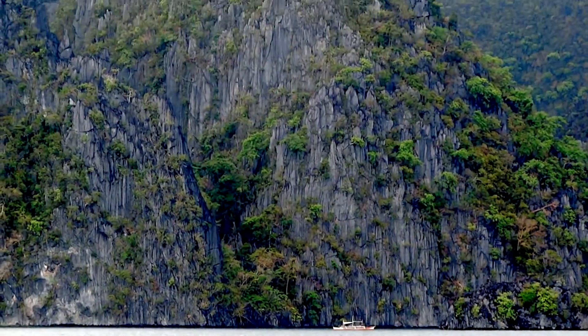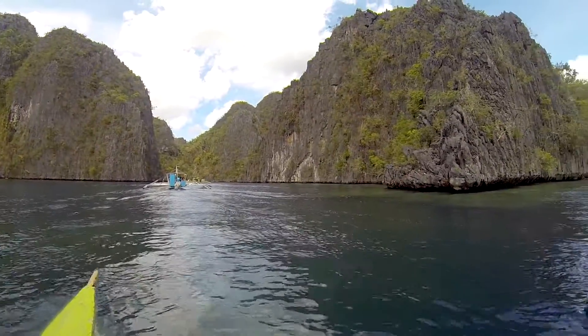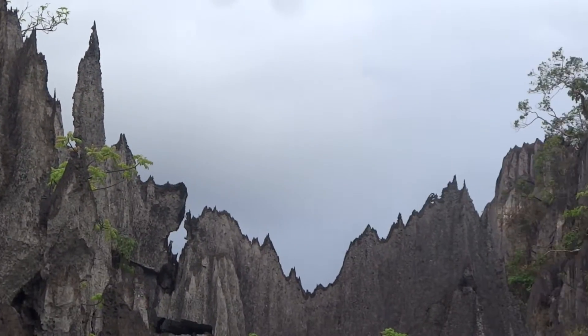Coron is another one of the Philippines' most amazing places. Its huge limestone cliffs are like the walls of a fortress towering out of the sea. And just like a fortress, the rocks on top are sharp like razors.